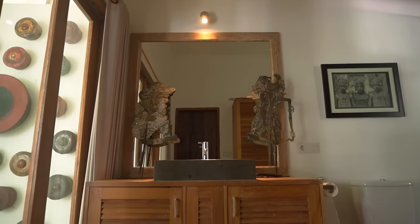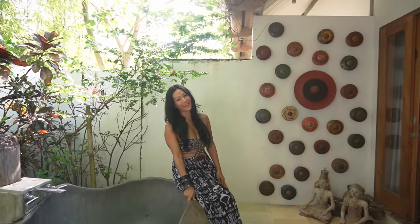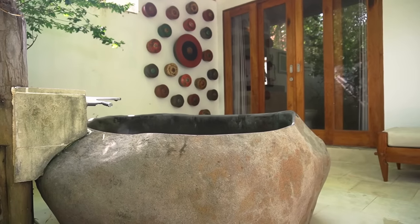This is the Javanese bathroom, where we have a stone bath. Our children, my husband, and I — all five of us — can fit in this big beautiful stone bath.